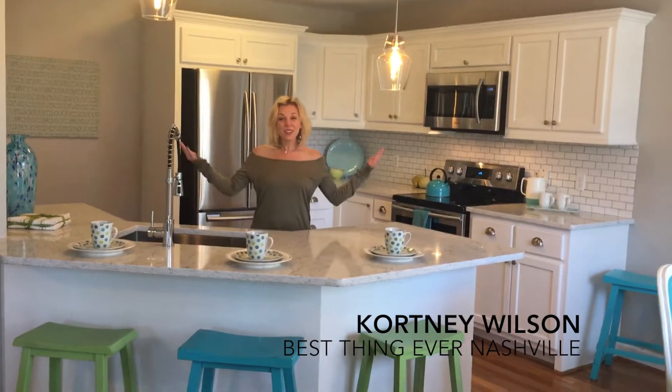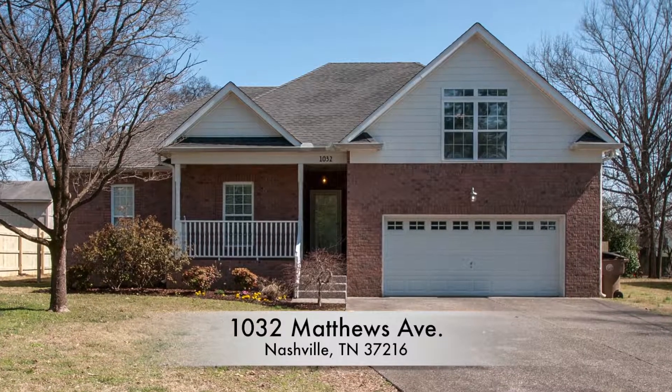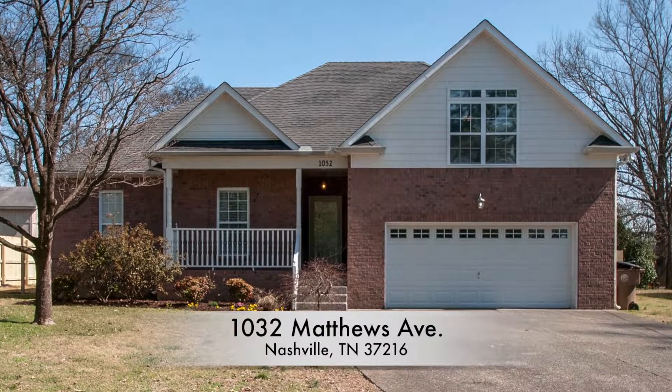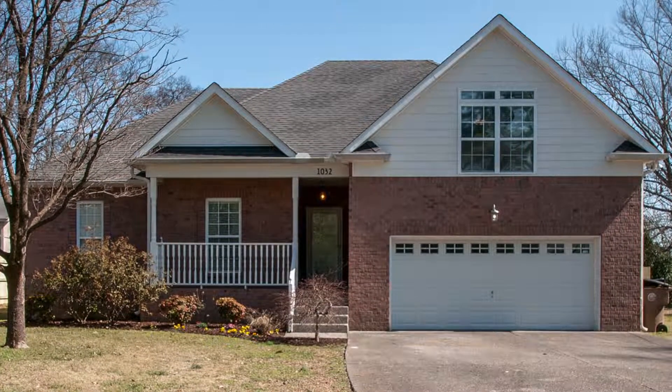Hi, I'm Courtney Wilson and welcome to 1032 Matthews Avenue. This three-bedroom, two-bathroom house in East Nashville's thriving Inglewood neighborhood is situated on a rare, nearly half-acre lot.